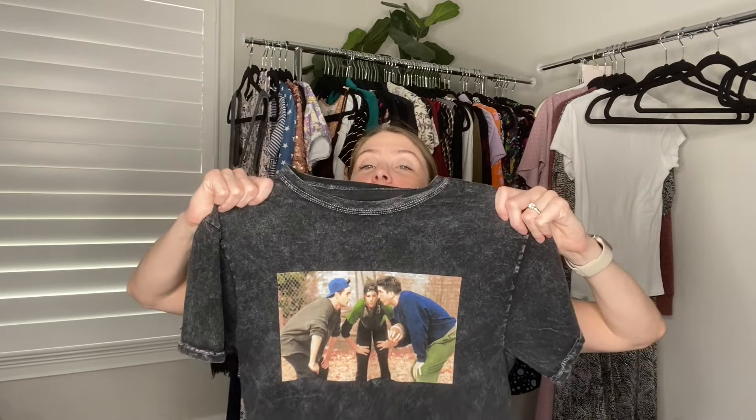This one is definitely just for me — this is going to be my Thanksgiving shirt.